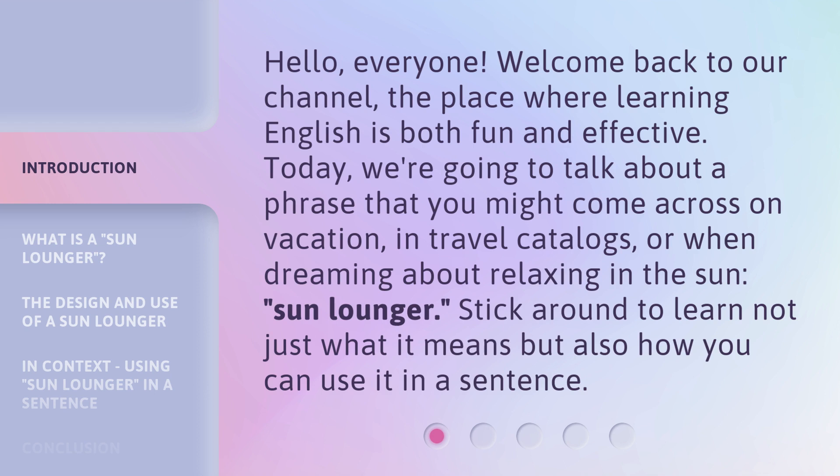Today, we're going to talk about a phrase that you might come across on vacation, in travel catalogs, or when dreaming about relaxing in the sun — sun lounger. Stick around to learn not just what it means, but also how you can use it in a sentence.